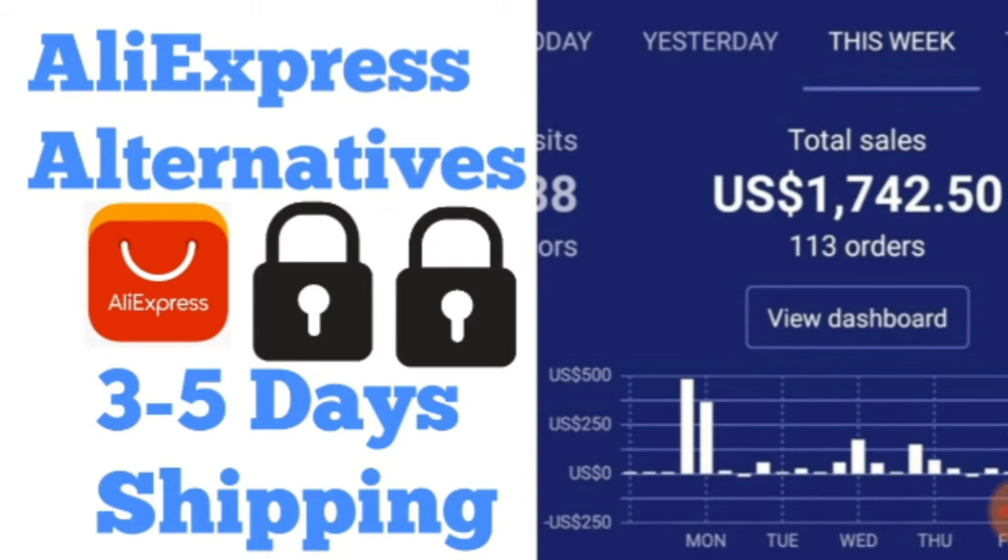Customers expect fast delivery. Even myself, if I was about to purchase something from a website, I wouldn't wait 40 days — I'd rather go to a shop and get it myself. That's why I've moved to this website. The price may be slightly higher, but you'll attract way more customers than if you purchase from AliExpress.